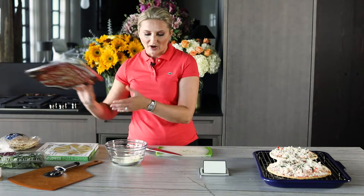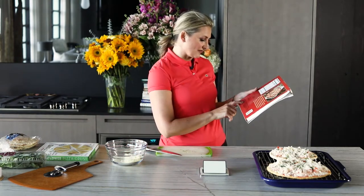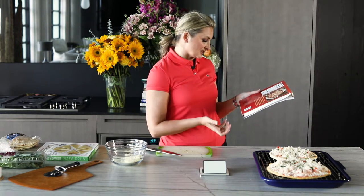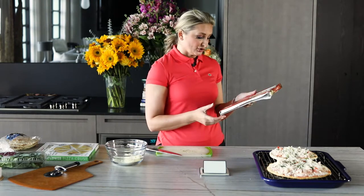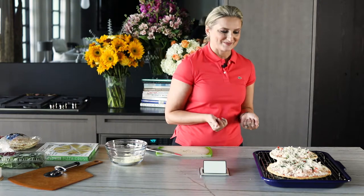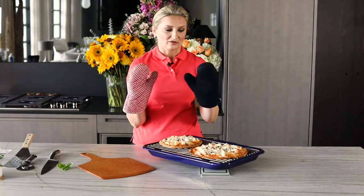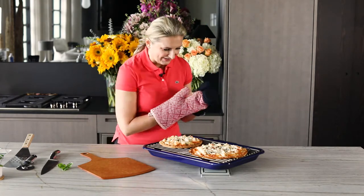Let's check with the box. This tells us: preheat oven to 425, remove all packaging, place on a non-stick baking sheet, and bake 10 to 12 minutes or until crust is golden. Remove from oven and let stand one minute before slicing. Let's set it for 12 minutes and see how that looks. Why would you want to have two matching oven mitts? This is a lot more fun with mismatched ones!